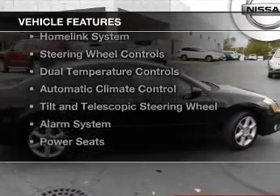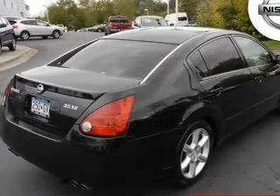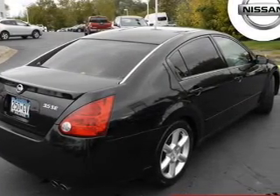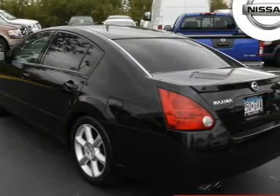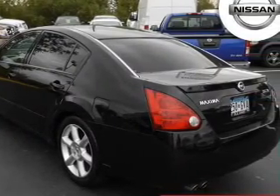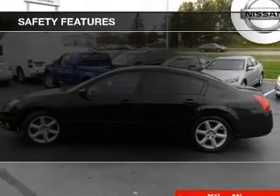The features include a sunroof, leather seats, heated seats, a home-link system, steering wheel controls, dual-temperature controls, automatic climate control, tilt- and telescopic steering wheel, an alarm system, and power seats.